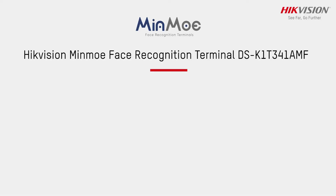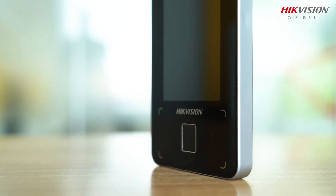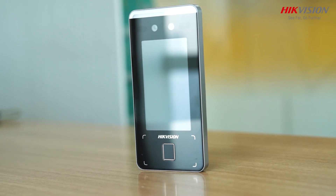Some of its unique selling points are that it is portable, flexible, sleek and compact in design, and cost effective. The Hikvision Minmo Face Recognition Terminal offers smart access control and time attendance for a touch-free, next-normal world.